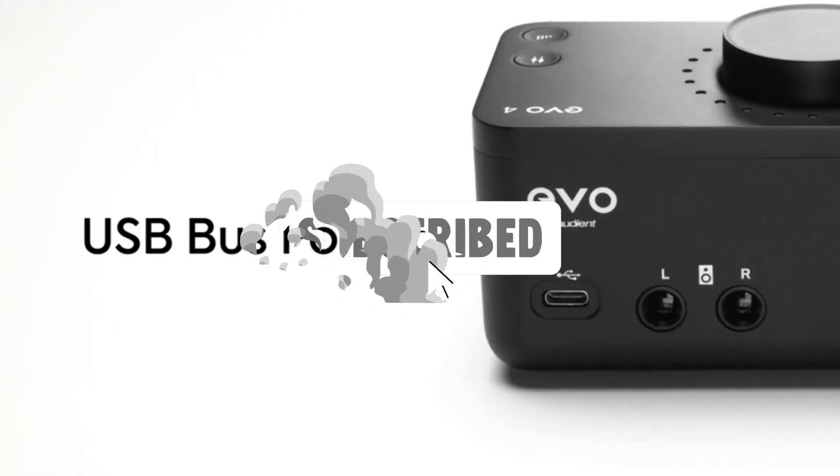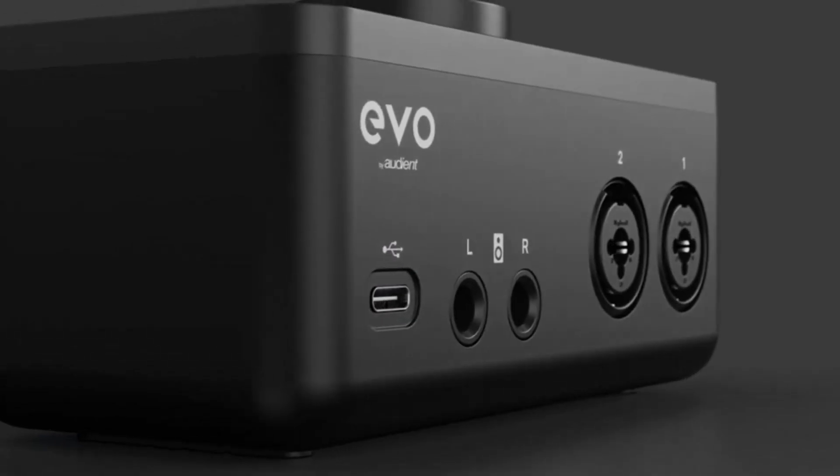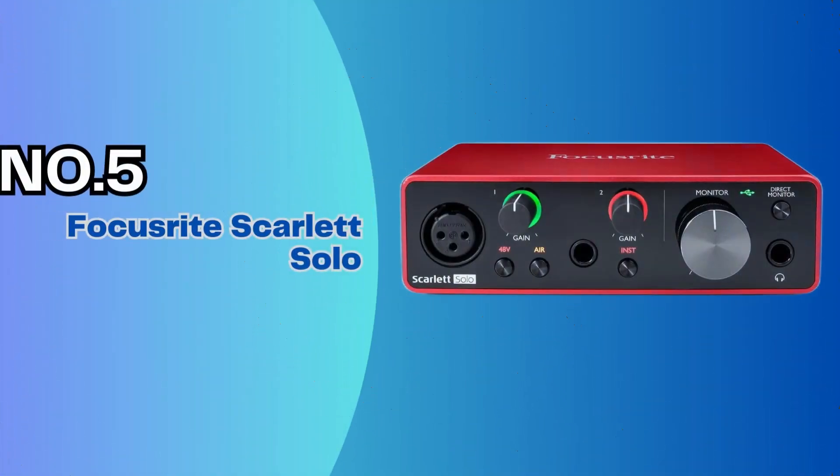Like the video, comment, and don't forget to subscribe. Now let's get started. Number 5: Focusrite Scarlett Solo.